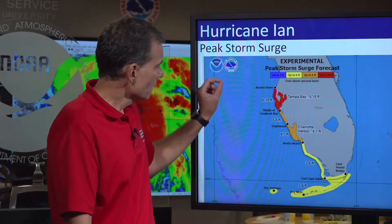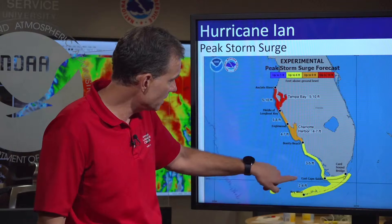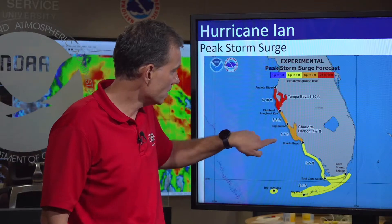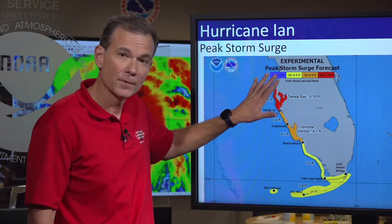I think the most important thing to talk about today is this new graphic — the potential storm surge. These colors are denoting that the brighter the color, the higher the potential for storm surge. The yellow, orange, and red areas: up to two to four feet of inundation in some areas; three to five in southwest Florida; four to seven around Bonita Beach and Charlotte Harbor; five to eight from Englewood to the middle of Longboat Key; and most importantly, Tampa Bay has a lot of potential for a significant storm surge.